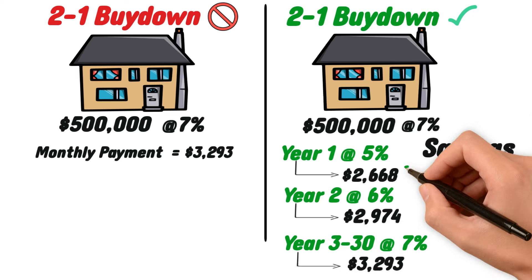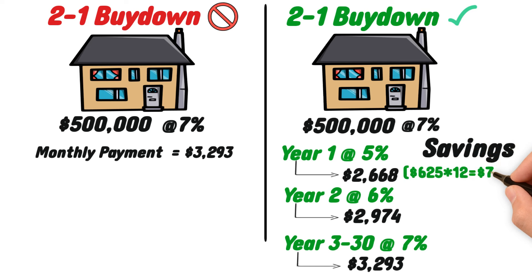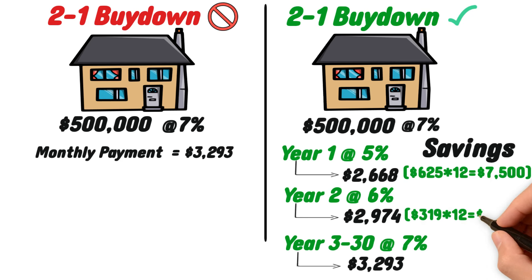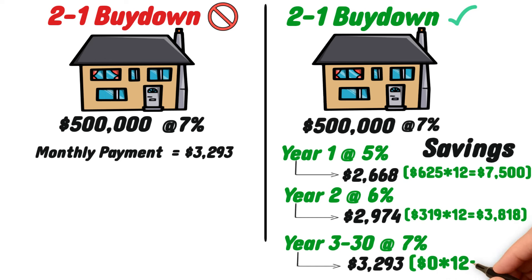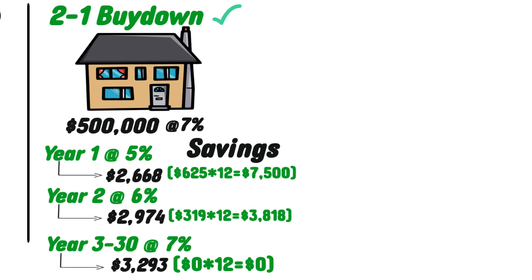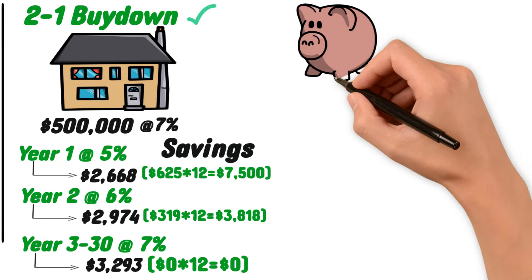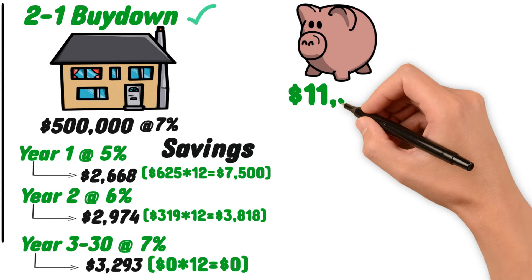In year one, Greg would save $625 on his monthly payment, equaling $7,500 in total savings for that first year. In year two, his monthly savings would be $319, equating to $3,828 in total savings. In total, by using the 2-to-1 buydown, Greg would be able to save $11,328 on his monthly mortgage payments.